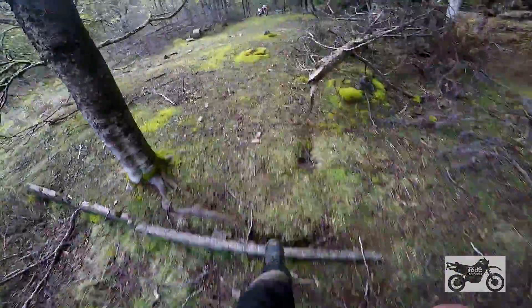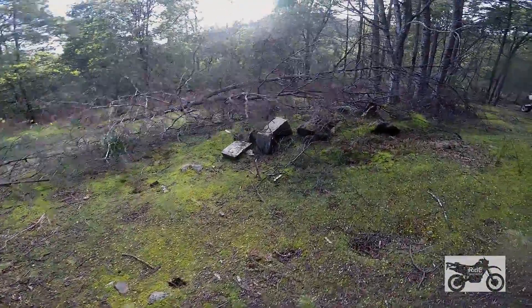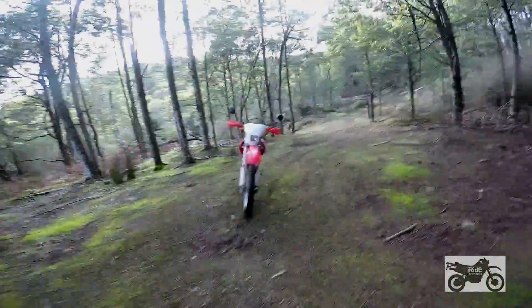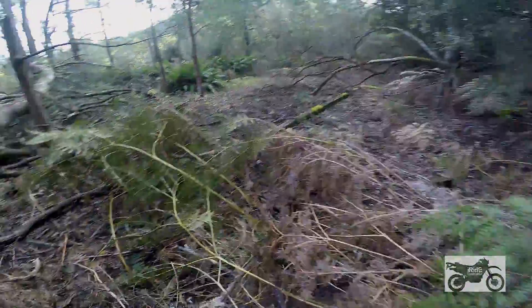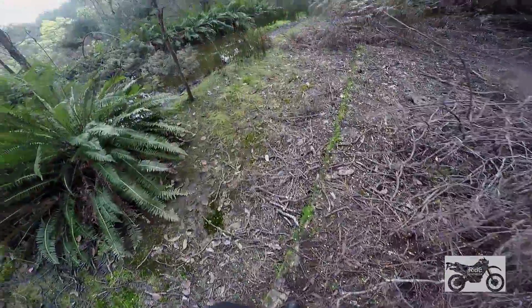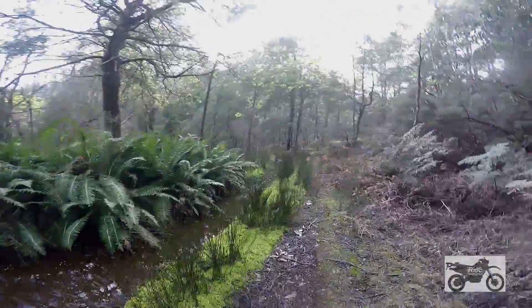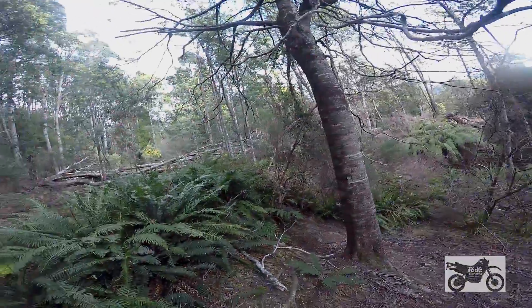Got some daffodils there — it might suggest that this was probably a home site more than anything else. This is interesting. Can't find a date on anything for my amateur eye that suggests a date. There's a slab right here that I'm standing on, more man-made stuff. That's pretty deep — these look like tailings. Yeah, absolutely, this looks like an old mine.